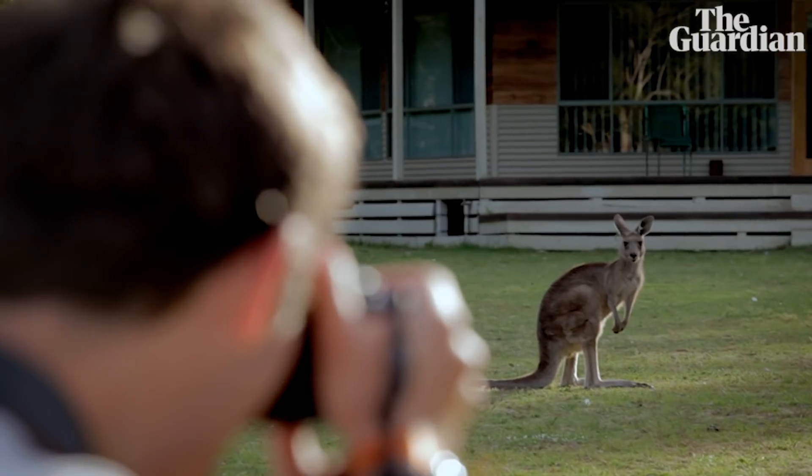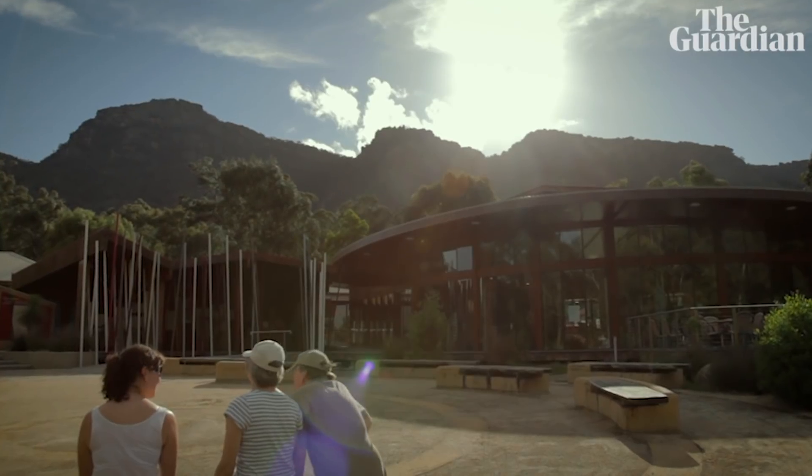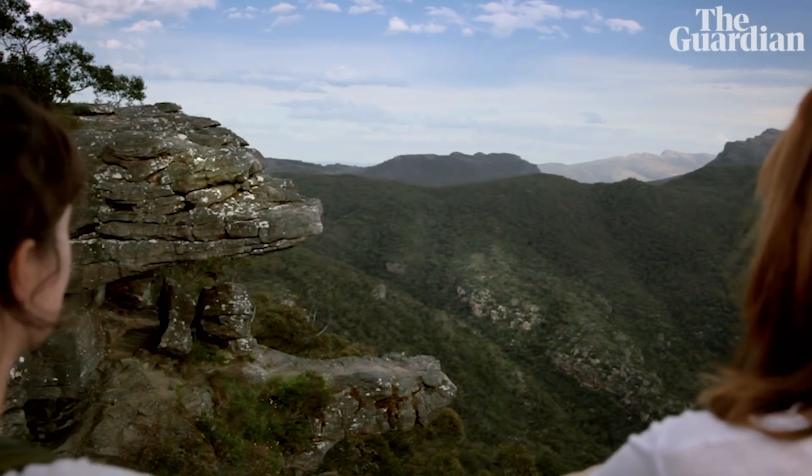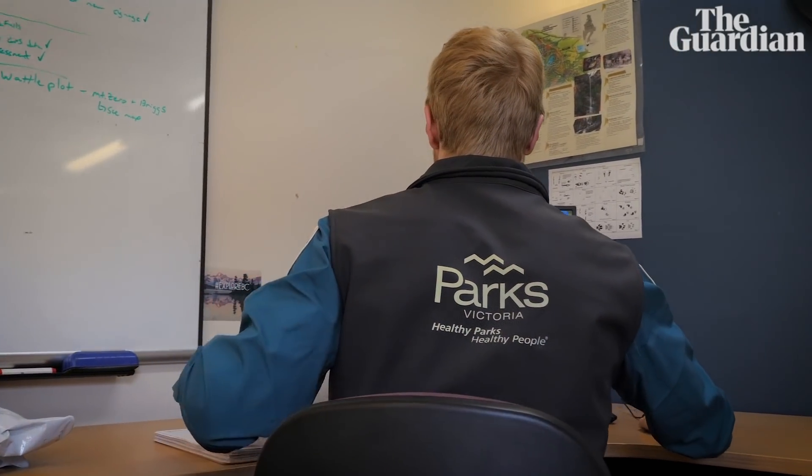Grampians National Park sees 1.3 million park visitors a year. Between our management plan and how we're actually managing the land, it's a fine line between balancing conservation — keeping the land in as good a state as it is right now and improving it for the future — with an ever-increasing demand for people wanting to enter it.